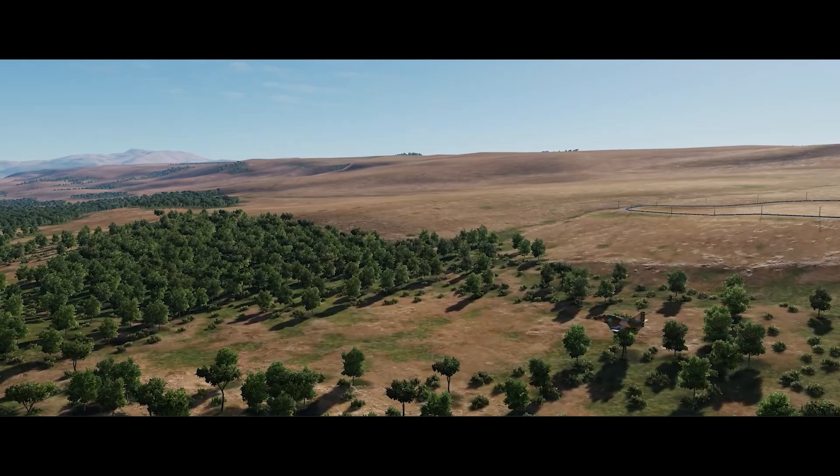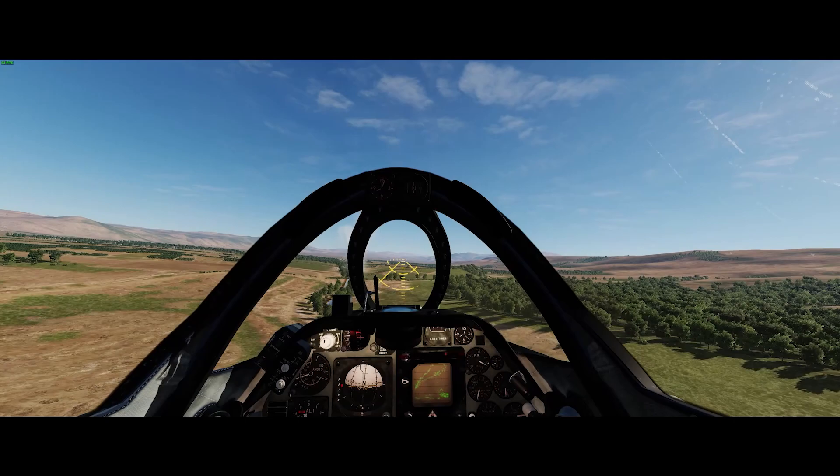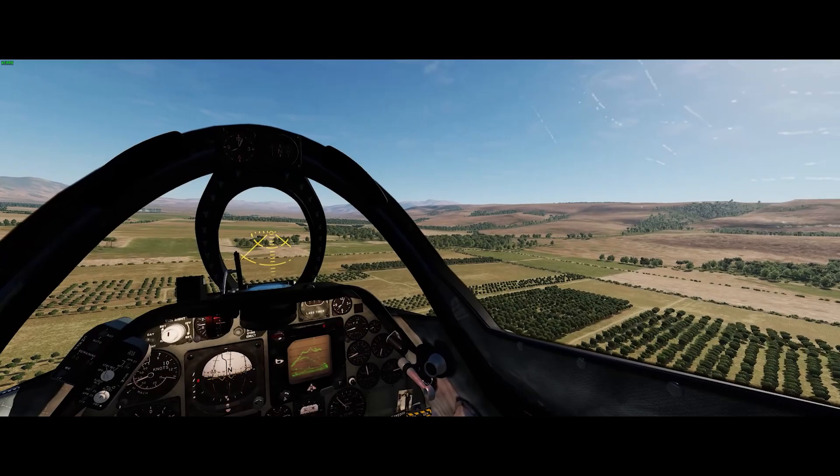It was the first time that a modern air force would face such a modern air defense network, and the results would be closely watched and studied not only by the combatants, but by their superpower sponsors as well. The conflict would last less than three weeks in total, but Israel, Syria, the Middle East, and to some extent the whole world, would be changed forever by its results.